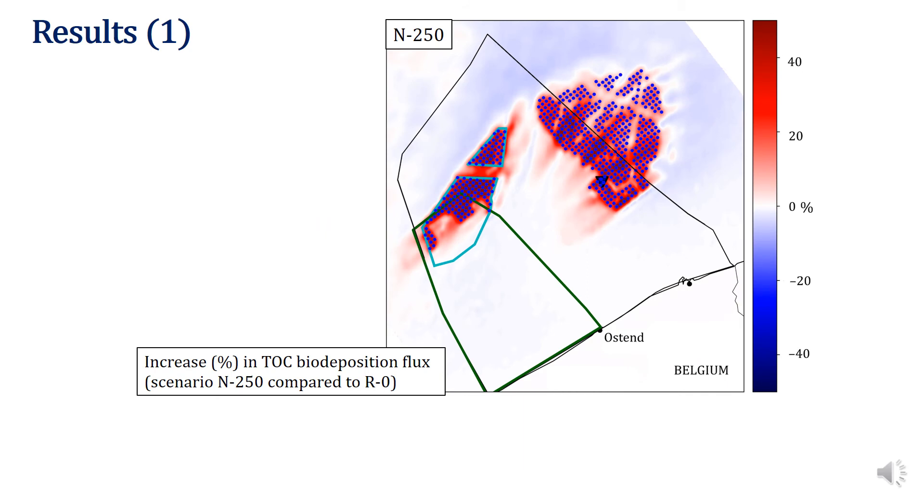On the screen you see the change in top flux for the northern scenario with 250 turbines compared to the reference scenario. The top flux increases up to 50% inside offshore wind farm perimeters. The increase also propagates outside of the offshore wind farm perimeters, following residual currents and aligned with the direction of regional tidal ellipses. Further away, 5 km away from the offshore wind farm perimeters, the deposition top flux decreases by several percent.